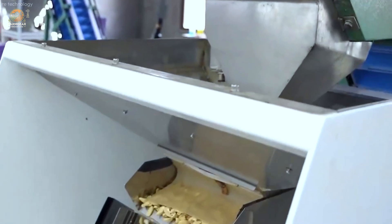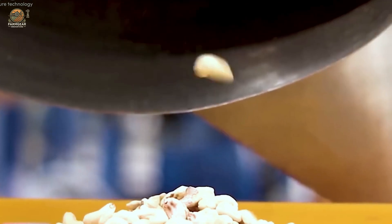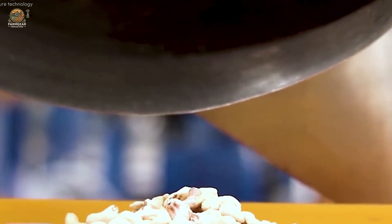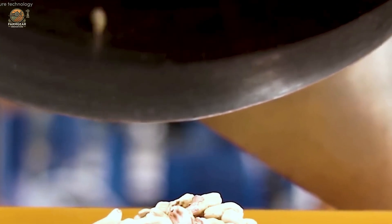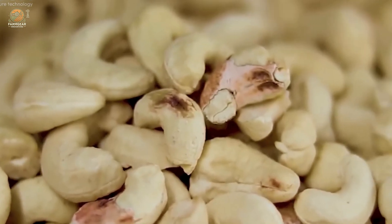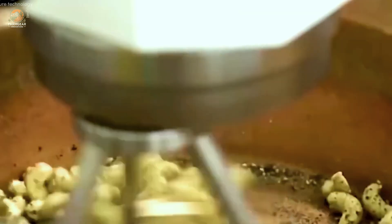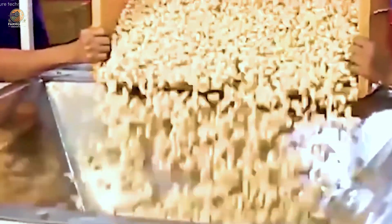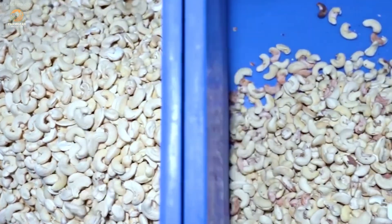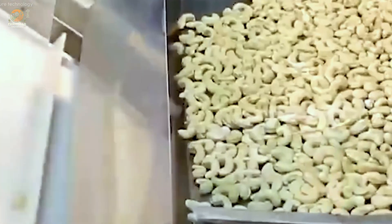Ivory Coast's dedication to cashew farming showcases the perfect blend of tradition and technology. Behind every kernel lies the hard work of farmers and the innovation of advanced machinery. This industry not only drives the nation's economy, but also uplifts countless lives. From the fields of Ivory Coast to tables worldwide, cashews represent the passion, resilience, and brilliance of the people who grow and process them. Next time you enjoy this delicious nut, remember the remarkable journey it has taken.